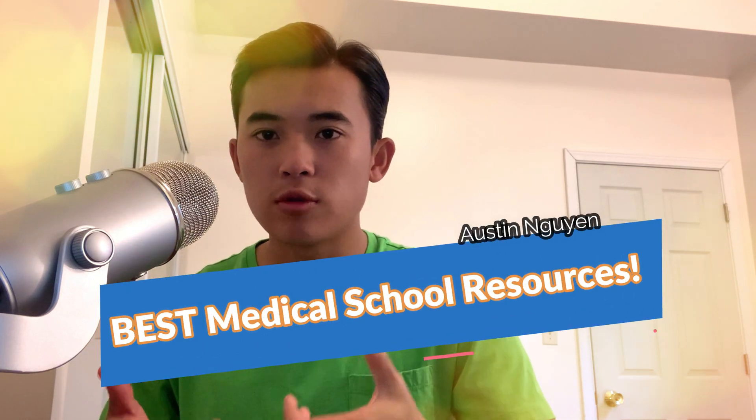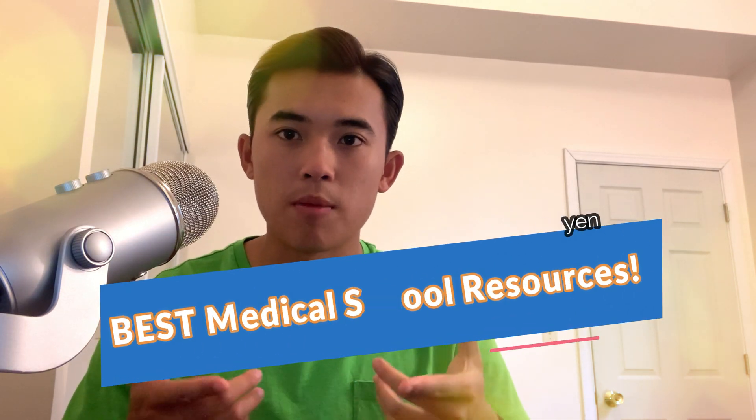Today's video is going to be highlighting medical school resources and the ones I think are best for your medical education. When I began medical school, I remember hearing about countless different resources and just being told to do so many different things by so many different people. It was really overwhelming because there are really so many medical resources out there. So in this video, I hope to narrow that down and show you the ones I think are the best and what can really help you out when you're studying.